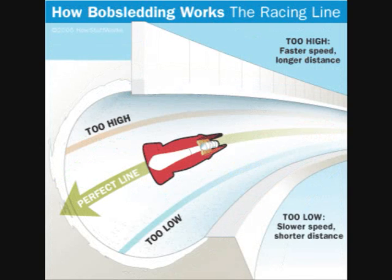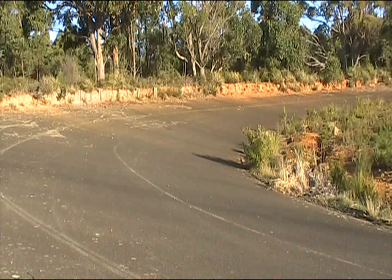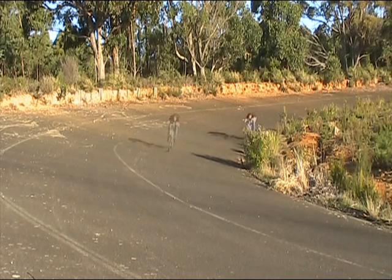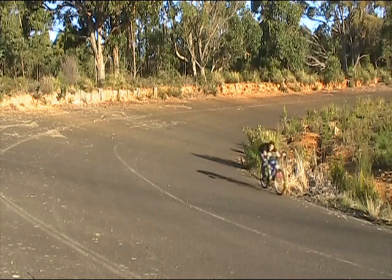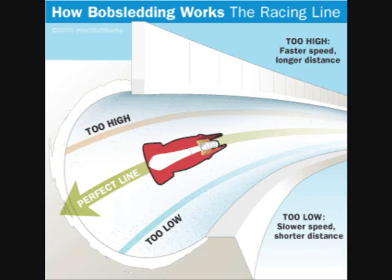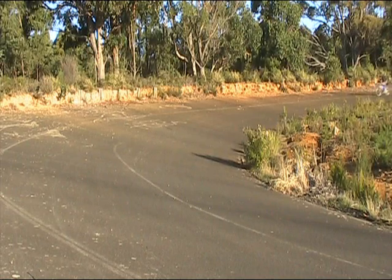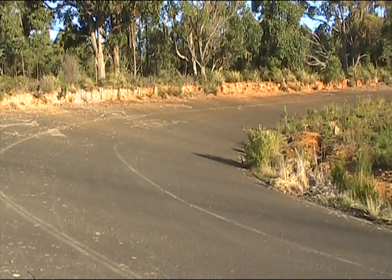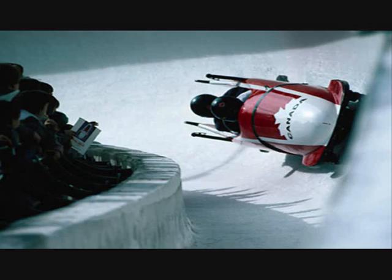The path taken when cornering is also very important, as finishing times can be within a second of each other. The shortest path on the inside is also the slowest one, as centrifugal force is not as strong and acceleration is less. The fastest path, however, is also the longest to travel — the centrifugal force changes the direction the sled is accelerating in, at its fastest rate, creating a faster speed.